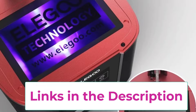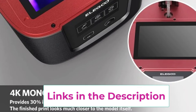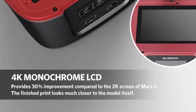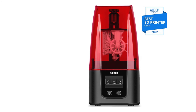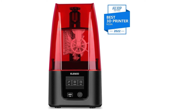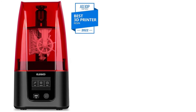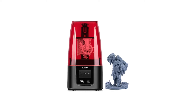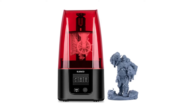The Monochrome LCD enhances the curing process, leading to faster printing times and longer screen life compared to traditional RGB screens. This printer offers multiple print modes, giving you the flexibility to choose settings that best suit your project requirements. Whether you're aiming for speed or high detail, the Mars 4 can accommodate various printing needs. With a build volume of 6.04 x 3.06 x 6.89 inches, it provides ample space for medium-sized models, detailed miniatures, prototypes, and complex prints. Its compact design and user-friendly interface make it an excellent choice for both beginners and experienced users.